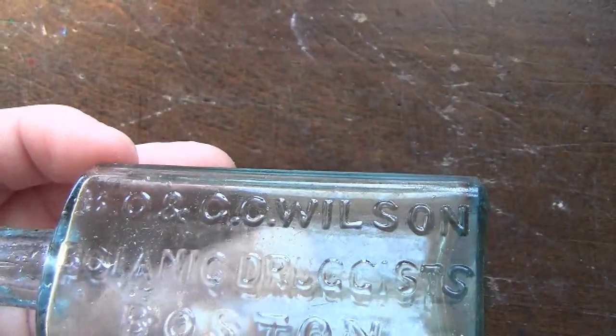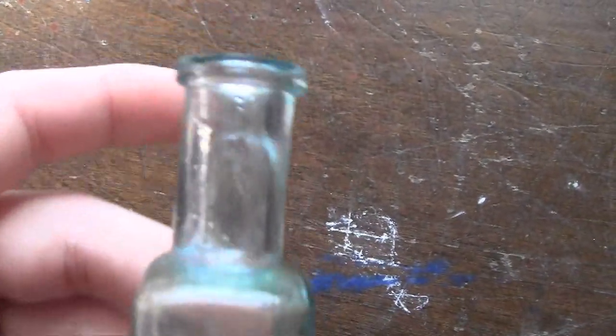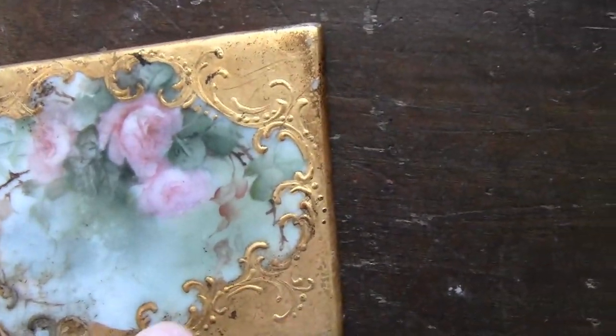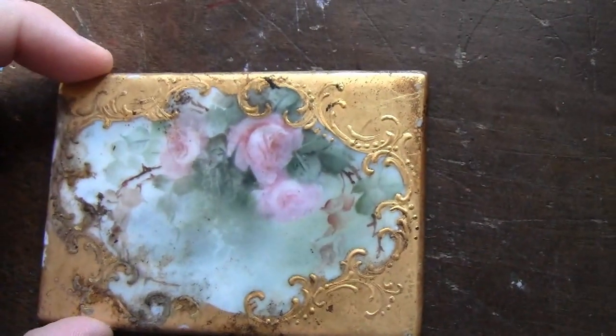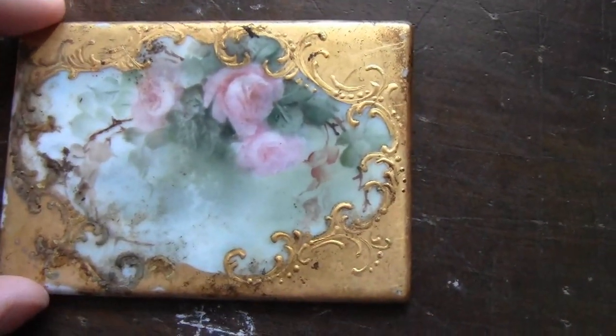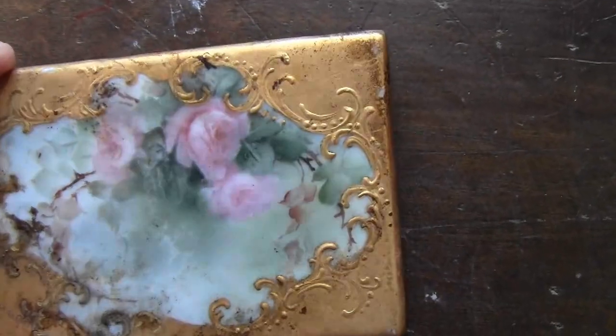And the bottle of the day is this — I haven't even read this yet. B-O-N-C-C Wilson, Botanic Druggist, Boston. That's amazing — it's a cork top, blown, great condition, nice aqua tint. That's a great one. That shows that spot is undug, because that was just on the surface there. And then this cool thing — it's awesome, nice gold paint, got flowers on it. This is probably a tile to an old sink or something. Some fancy person must have had a nice house. That could be anywhere from 1890s to 1910.